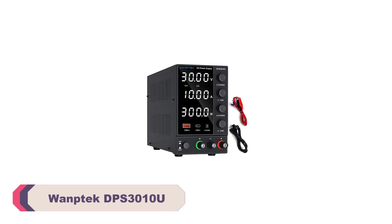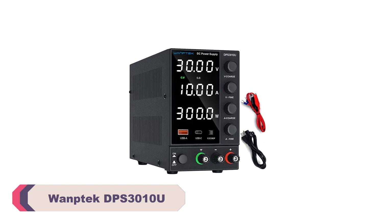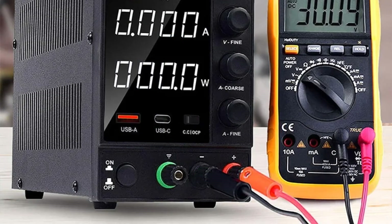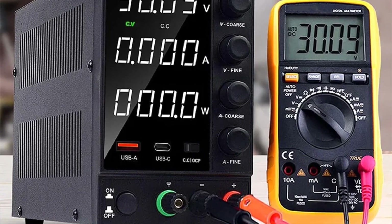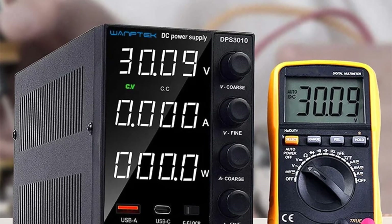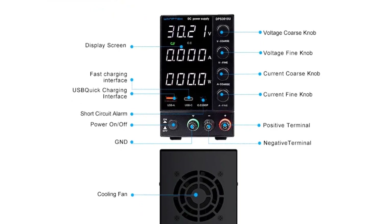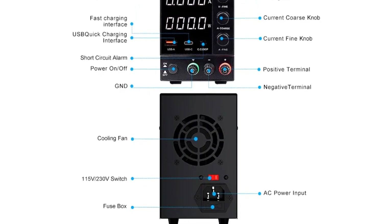Number 3: WANTEC DPS3010U DC Power Supply. The DPS3010U's performance is exceptional. It delivers a variable output current from 0 to 10A and a variable voltage output up to 30V. This wide range of adjustability makes it suitable for a broad spectrum of projects. From low-power to high-power applications, the encoder regulating power supply feature ensures precise and smooth adjustments, and it operates quietly without any noticeable voltage spikes or drops. The digital interface is user-friendly and intuitive, displaying crucial information such as voltage and current values, making it easy to set and monitor your desired output.